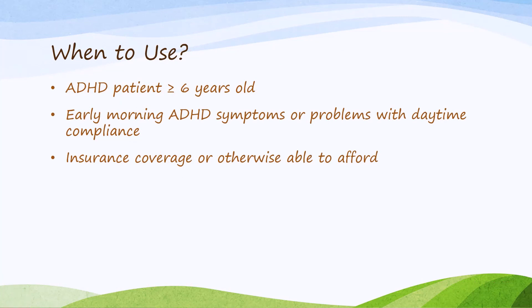When would we use Jornay? It is indicated for ADHD patients at least six years old, but we would specifically consider Jornay when a patient has early morning ADHD symptoms so severe that they impair ability to get ready for the day. If a patient's early morning symptoms are not severe enough to require immediate control upon awakening and are tolerable until their AM dose starts working, there is no reason to consider Jornay — it loses its comparative advantage and a less expensive alternative should be considered. Jornay is also an option if something prohibits morning dosing, as it is the only stimulant that can be given at night. Finally, its high cost means use should be limited to patients who can afford it or have insurance coverage.